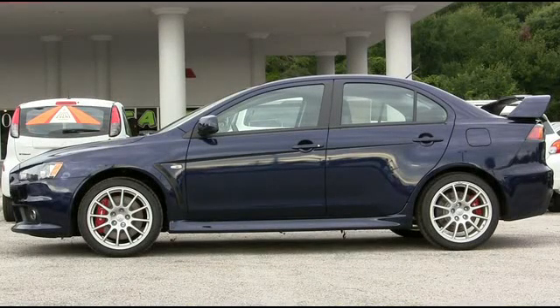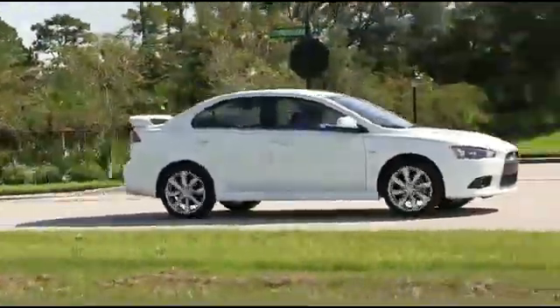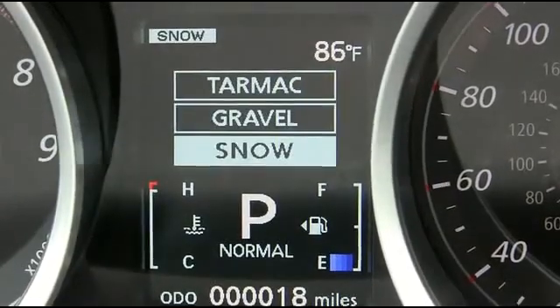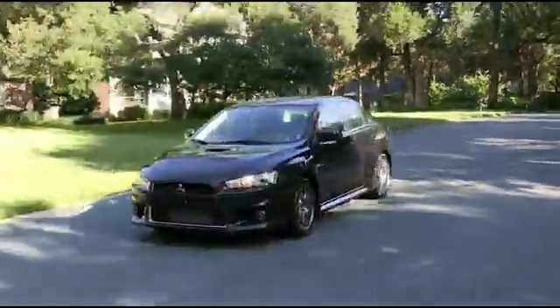Cosmic Blue will make your friends drool with envy. All-wheel control gives the Rally Art unparalleled levels of handling and traction. The Evolution features super all-wheel control that directs engine torque to the outside or inside rear wheels depending on available traction, meaning the wheels with the most grip on the road receive the most power.